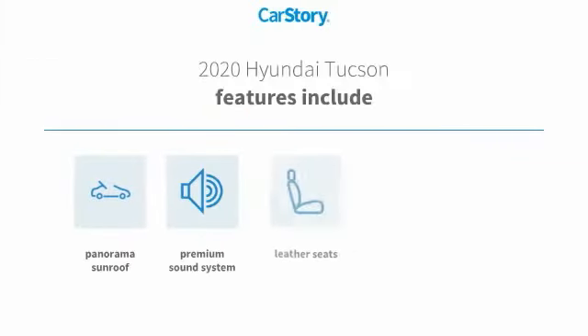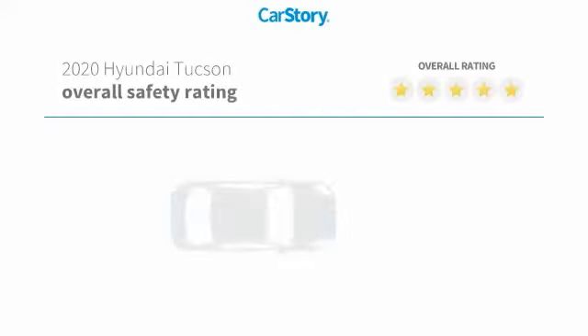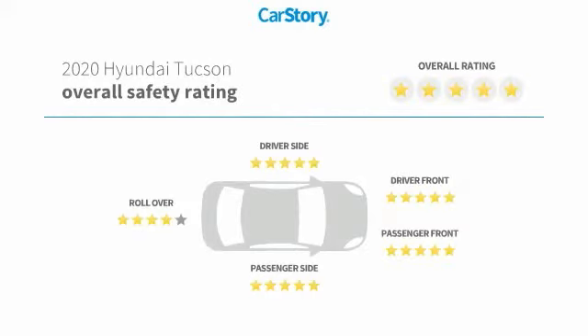Features also include keyless ignition, premium sound system, leather seats, hands-free Bluetooth integration, panorama sunroof, and has been listed as an IIHS Top Safety Pick with these ratings.